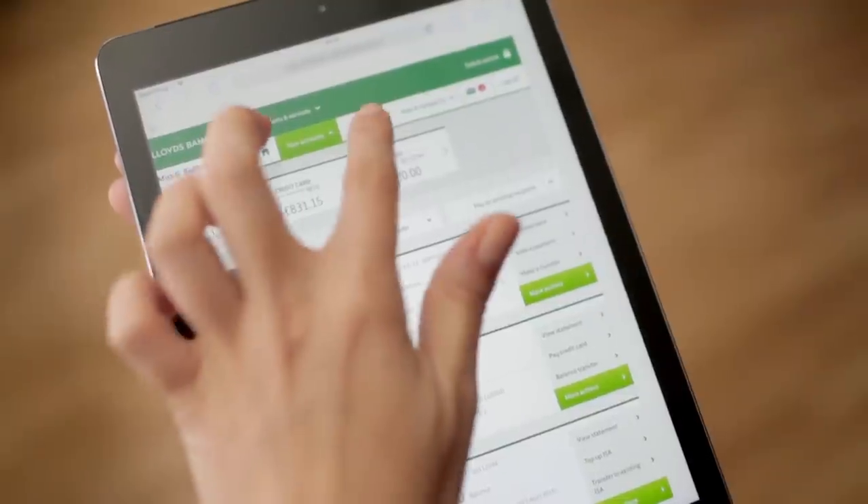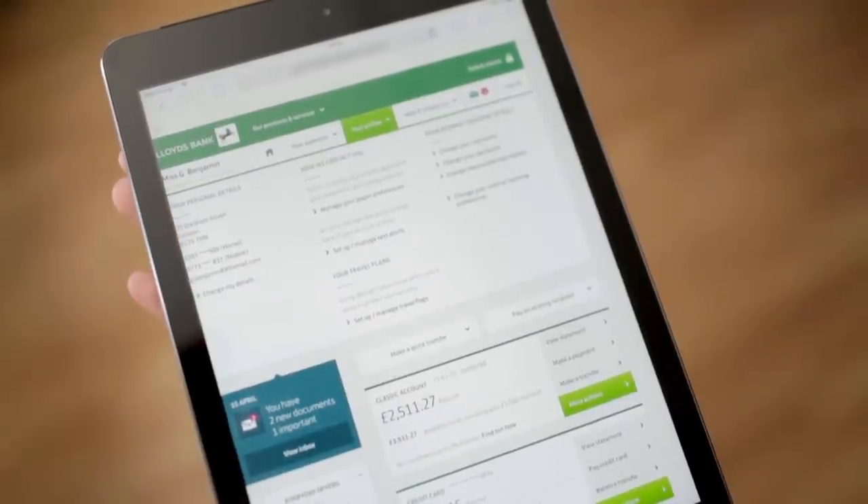We've also designed internet banking for smartphones and tablets, making it simpler to use on the go. The layout is now tailored to the size of your screen, making it easier to use for touchscreen devices.